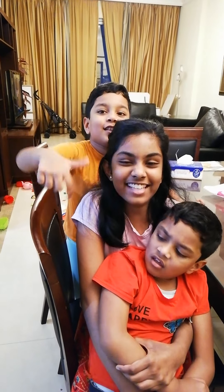Thanks for watching Gigi's Kitchen! And don't forget to try Dunkin Donuts! Bye!